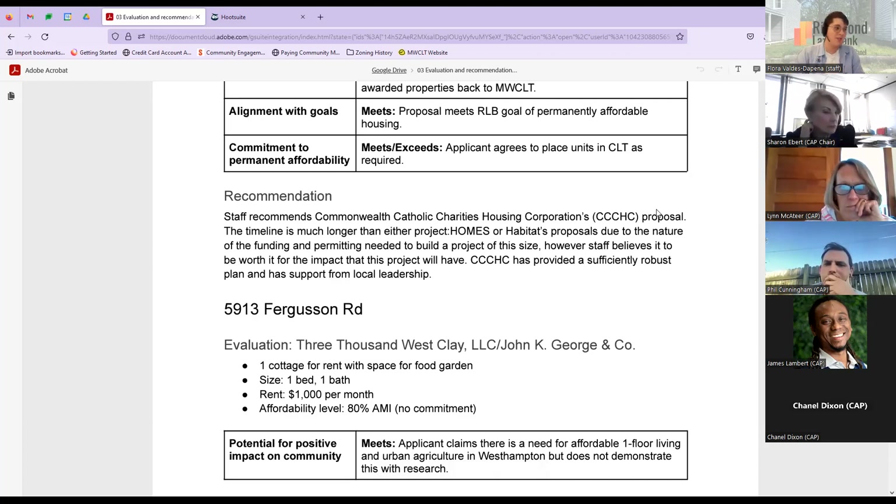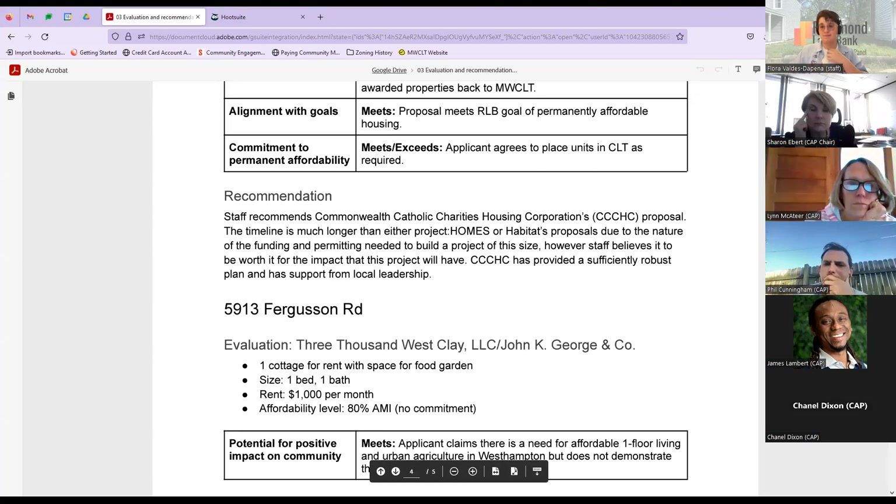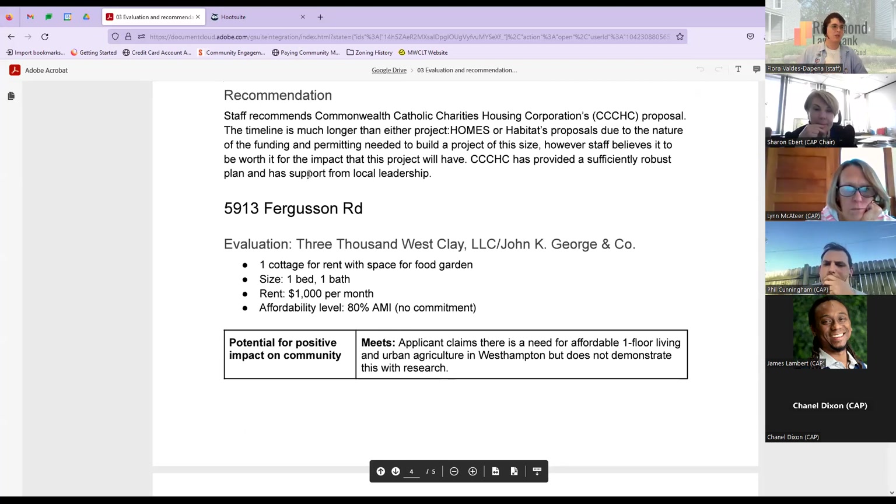Our recommendation here is the Commonwealth Catholic Charities Housing Corporation proposal. Their timeline is much longer than Project Homes or Habitat — on a scale of several years rather than the typical 12–24 months for land bank properties — but we believe it would be worth it for the impact this project will have in providing housing for a vulnerable, low-income senior population. They have provided a robust plan and a lot of support from local leadership.